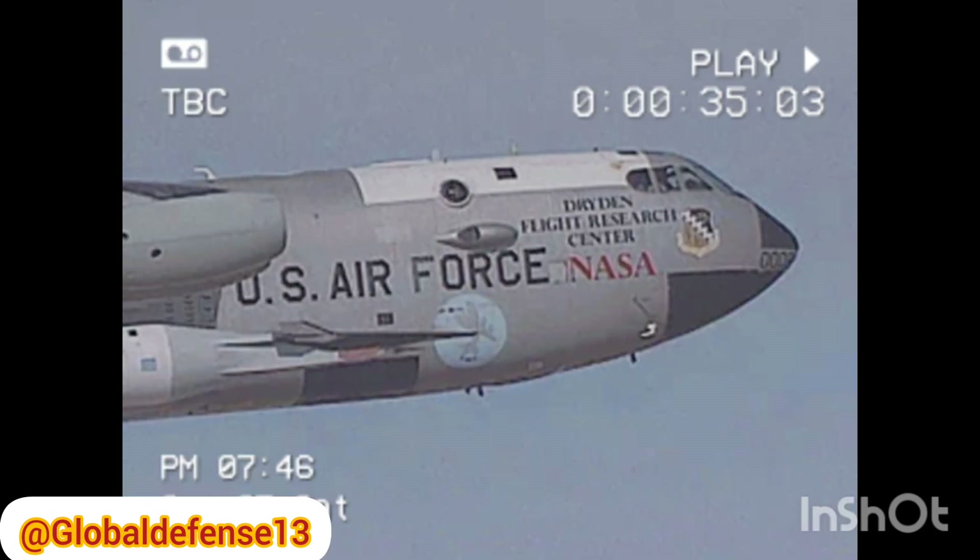The vehicle recently completed a high-speed flight over Norway, reaching an astonishing speed of Mach 7.2, which is seven times the speed of sound. The flight took place on September 2, 2024.